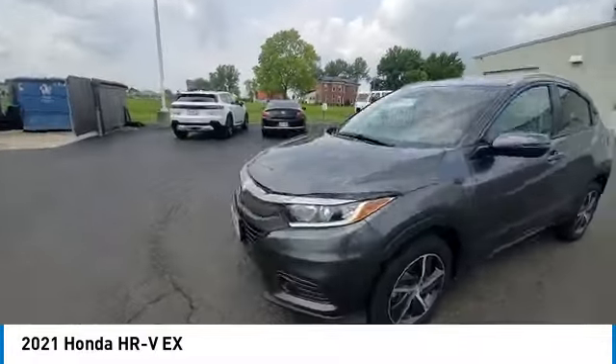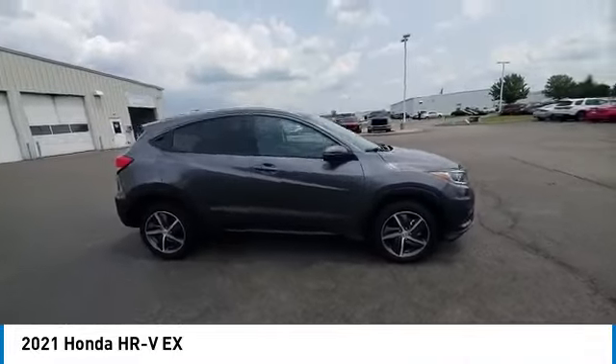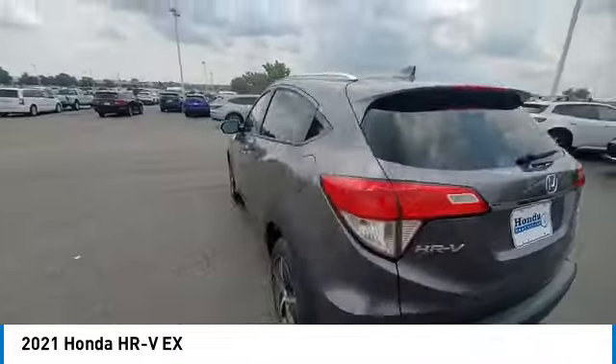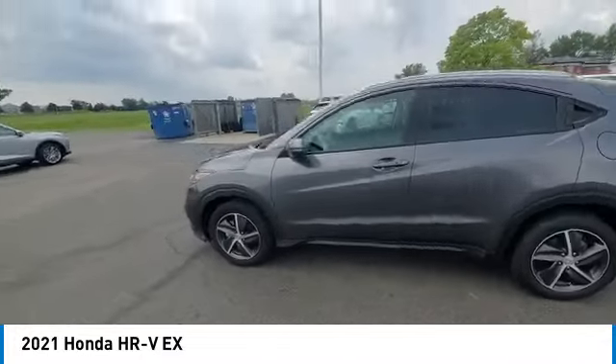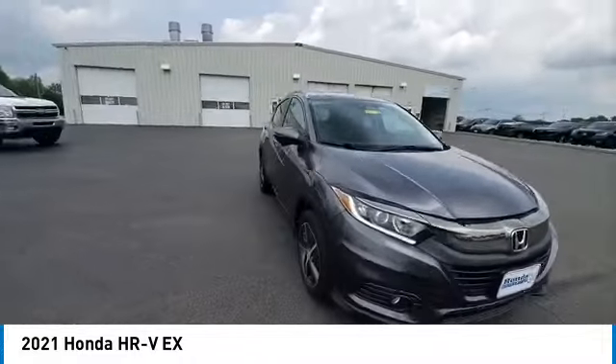Here are some of this vehicle's great options: panoramic sunroof, rear spoiler, brake assist, remote keyless entry, fog lights, front-wheel independent suspension, four-wheel disc brakes, speed control, electronic stability control, and traction control.